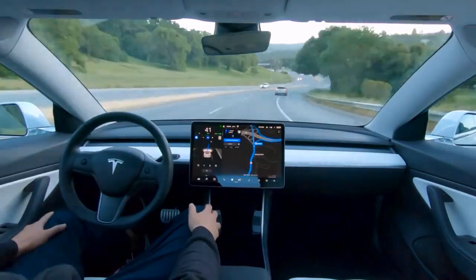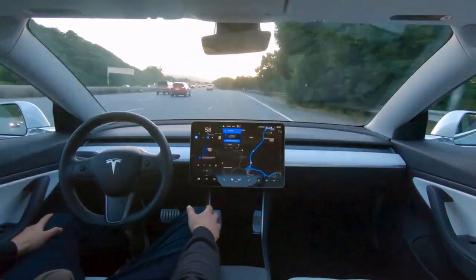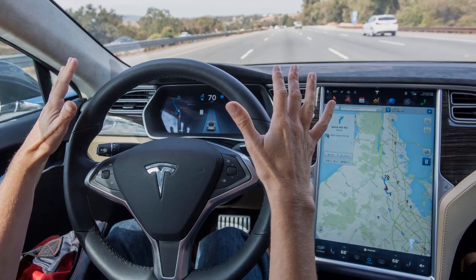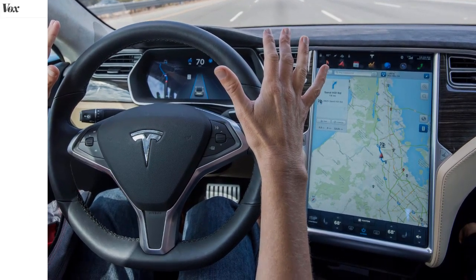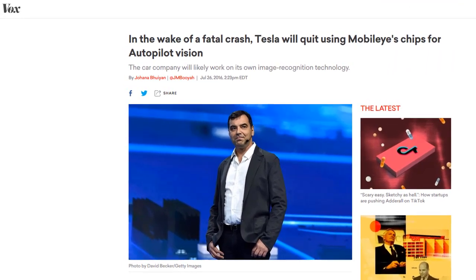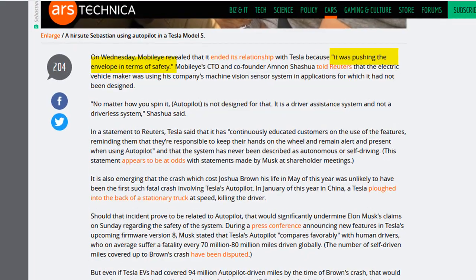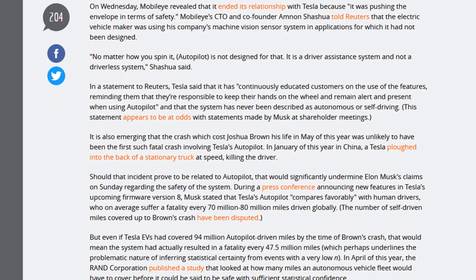Tesla has come a long way since its early days of autopilot. Initial versions of the software from back in 2014 used the Mobileye IQ3 chip, which allowed the Tesla Model S to detect road signs, lane markings, vehicles and other obstacles. The partnership between the two companies later dissolved in 2016, with Mobileye — now owned by Intel — stating that Tesla was pushing the envelope in terms of safety.